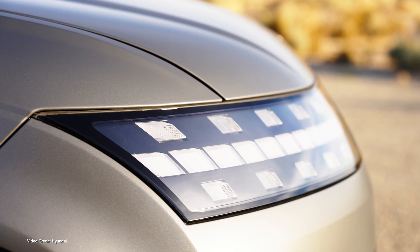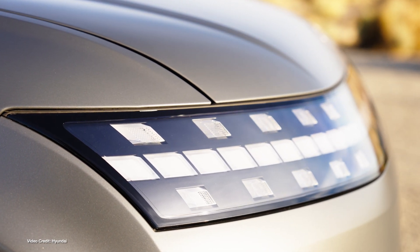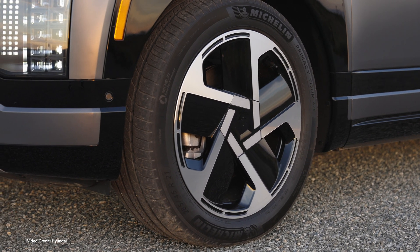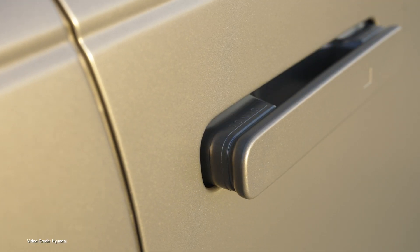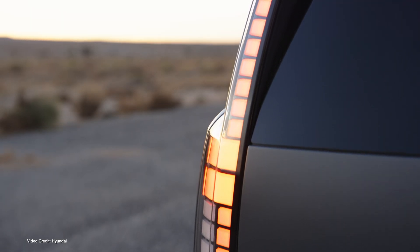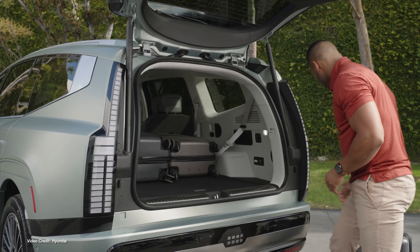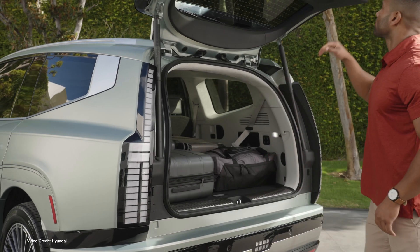Built on the same eGMP platform that the Kia EV9 is built on, it's similar in size but somehow manages to look like the offspring of an SUV combined with a Volvo station wagon of days gone by. It features a 110-kilowatt-hour battery pack for a claimed 620 kilometers, 385 miles of WLTP test cycle range in its most efficient guise. Single-motor and all-wheel-drive long-range variants and all-wheel-drive performance models will be offered, all with blisteringly quick 350-kilowatt DC fast-charging.